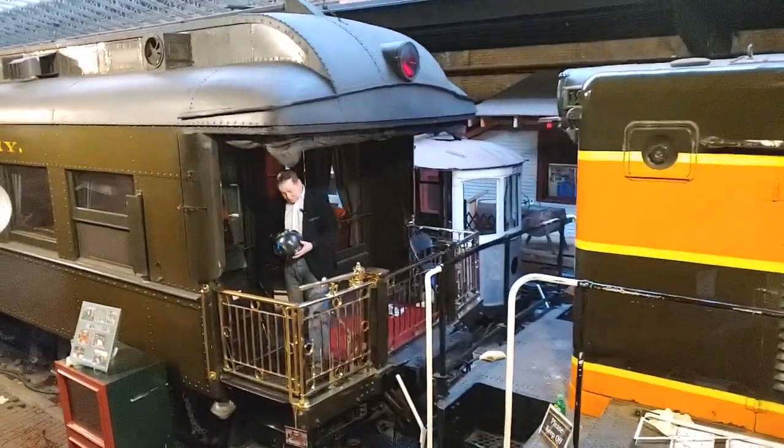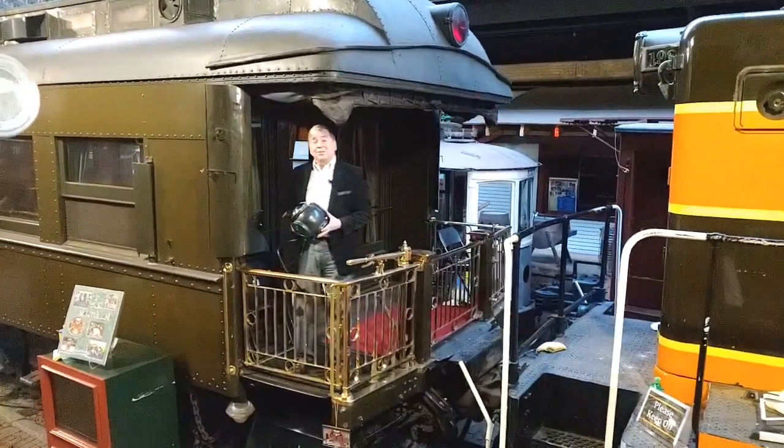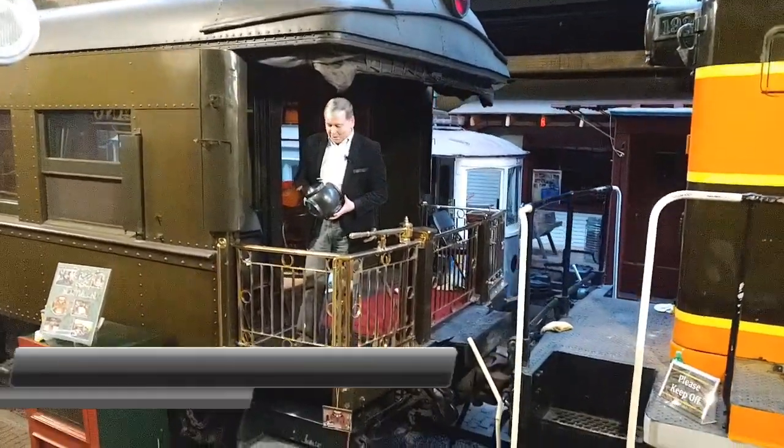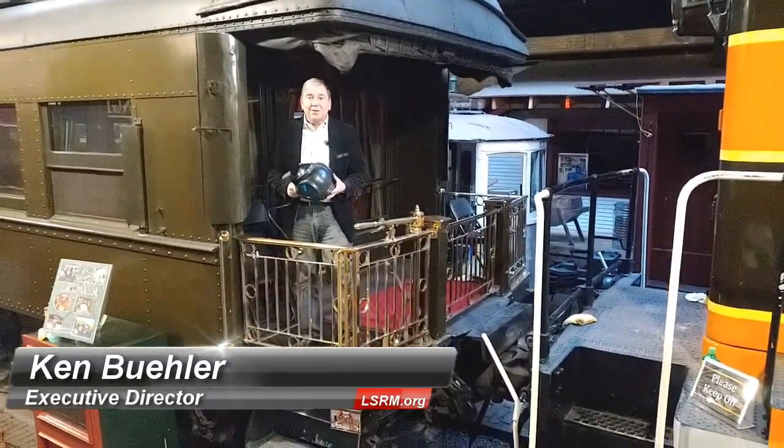Welcome to another behind-the-scenes tour at the temporarily closed Lake Superior Railroad Museum in downtown Duluth at the St. Louis County Depot. We're going to start today's show by ending something — like the end of the train.